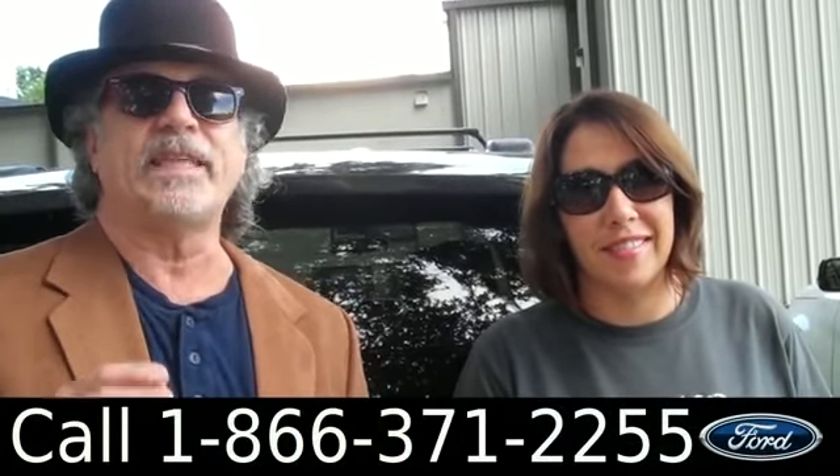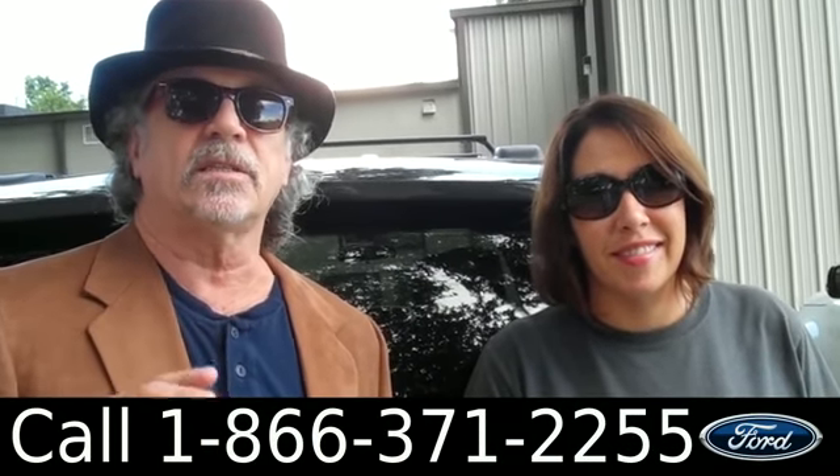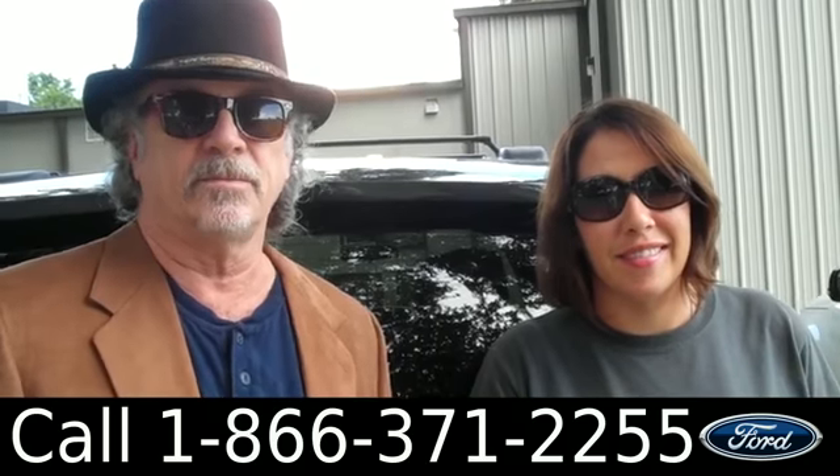Hey, this is Randy and I'm Jen. SantafeFord.com with a Dodge Grand Caravan, nice vehicle. Stay tuned, Jen's gonna give you all the details on this one right now.